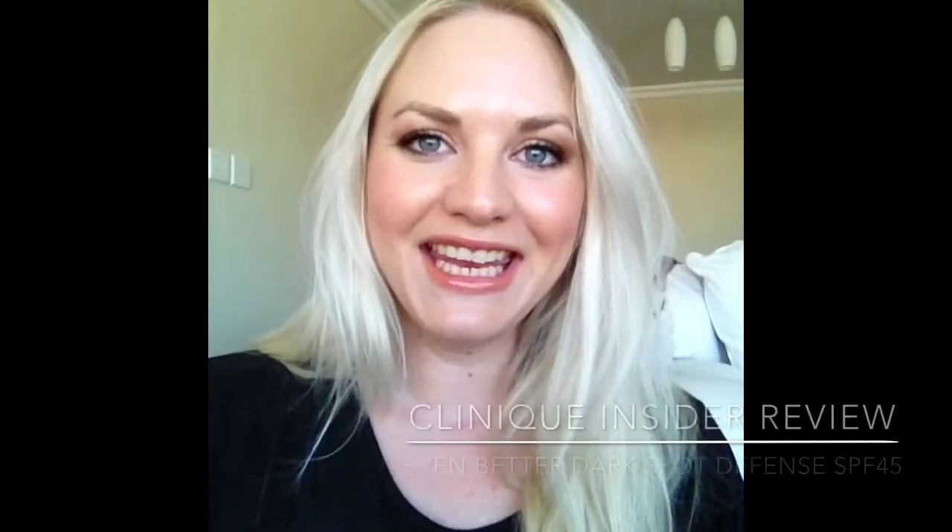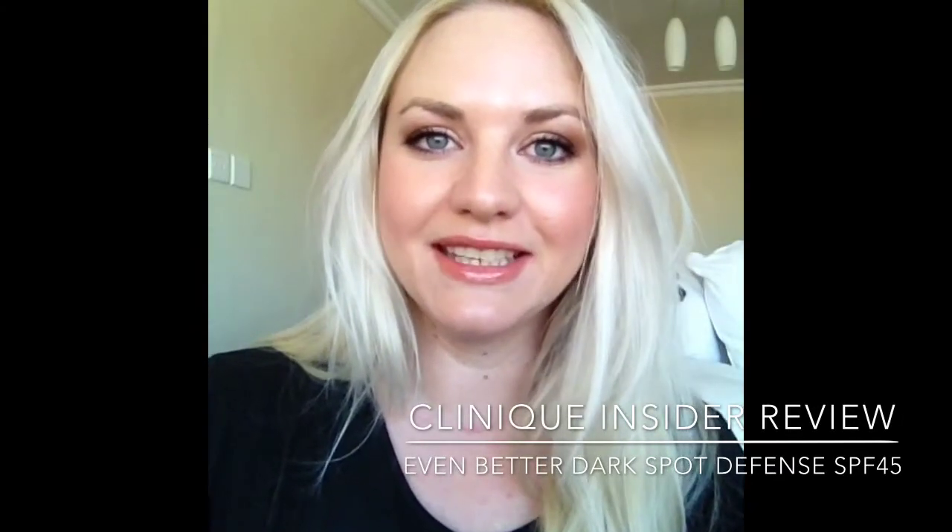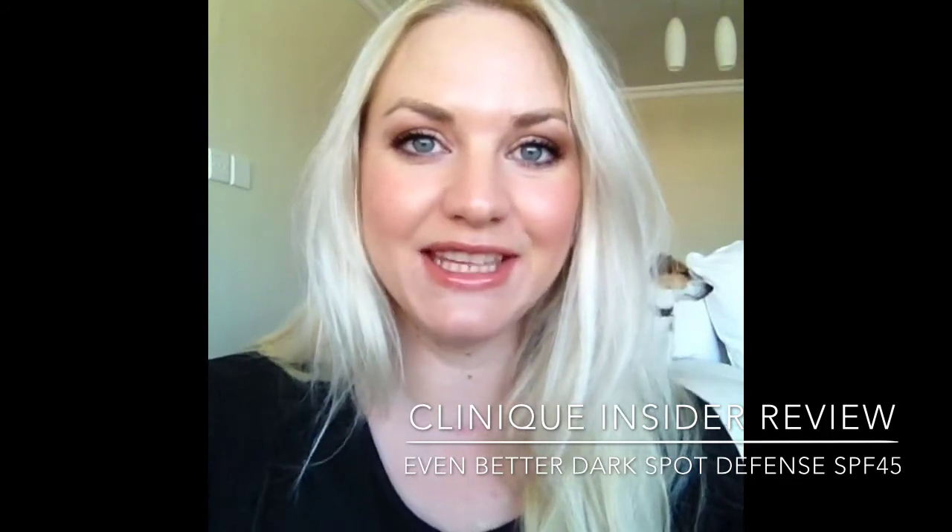Hi there, the next product that I'm going to be reviewing is the Clinique Even Better Dark Spot Defense SPF45.